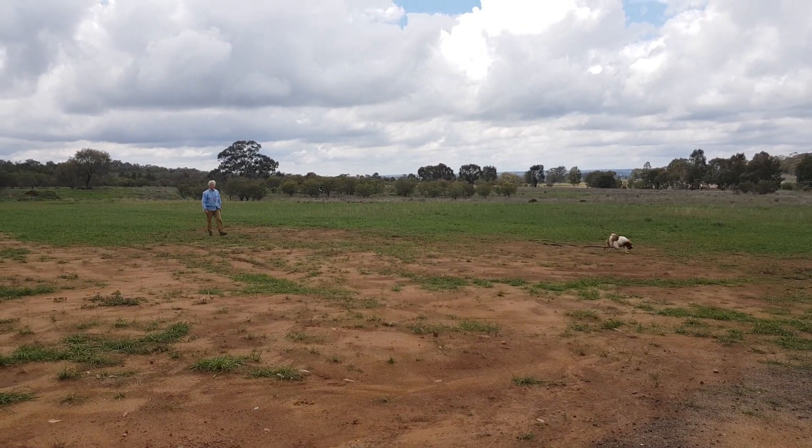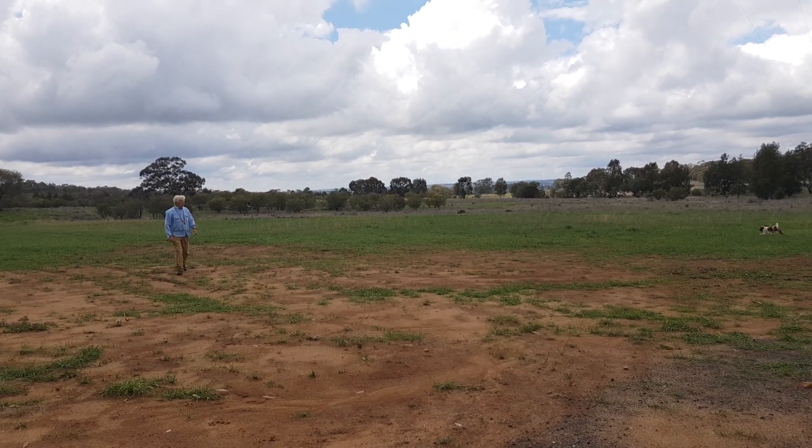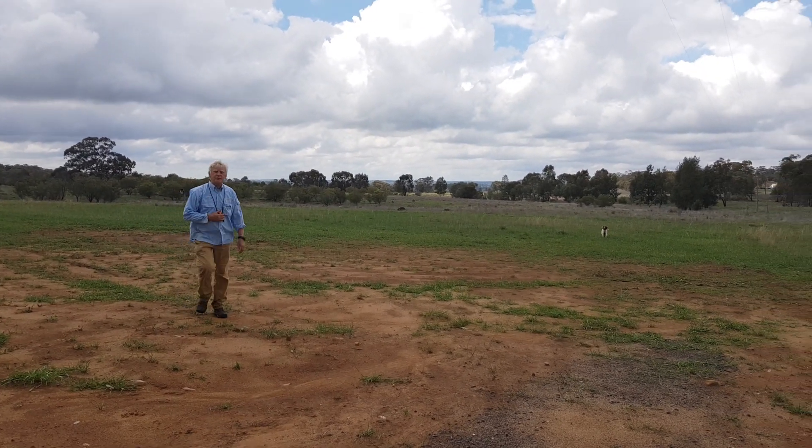I'm so happy with that. Very happy. That's the first time I've ever seen that. And I don't think those birds knew that she was in there.